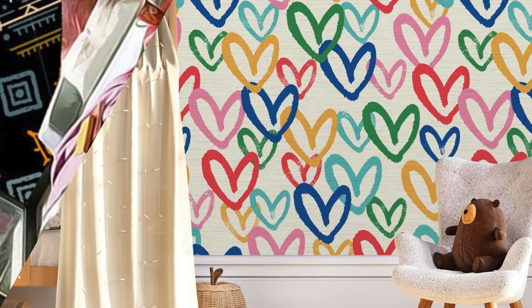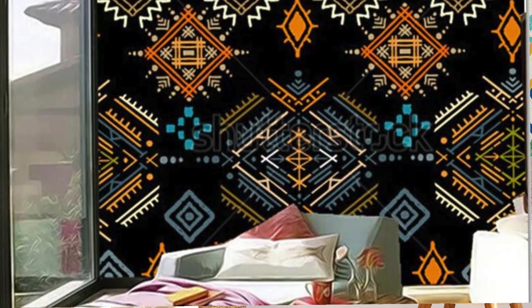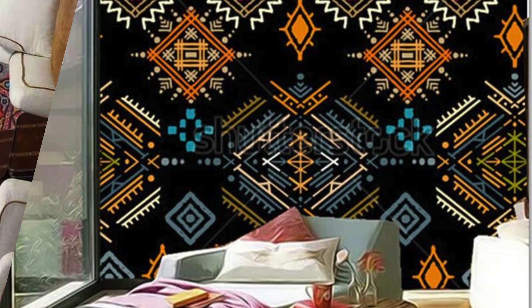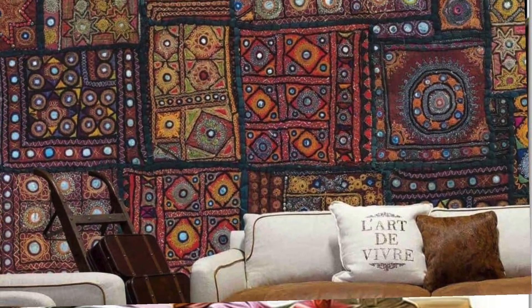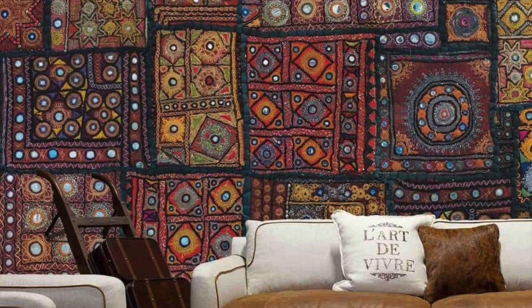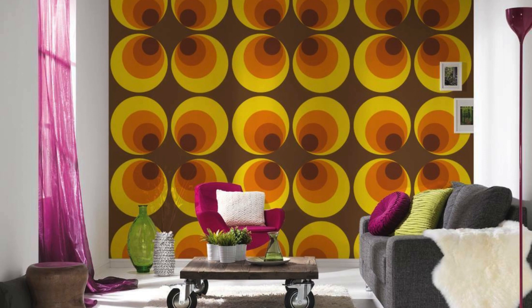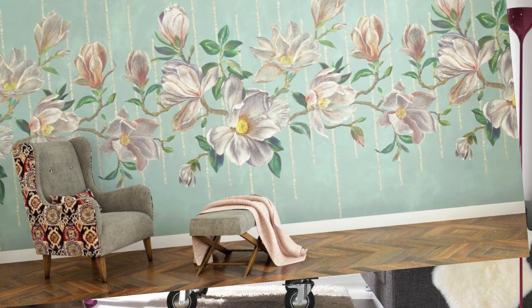Whether you're seeking to make a bold statement in a living room, create a tranquil retreat in a bedroom, or add a touch of whimsy to a child's playroom, our 3D wallpapers are the perfect choice. Indulge your senses, awaken your imagination, and elevate your decor to new heights with our stunning selection of three-dimensional masterpieces.